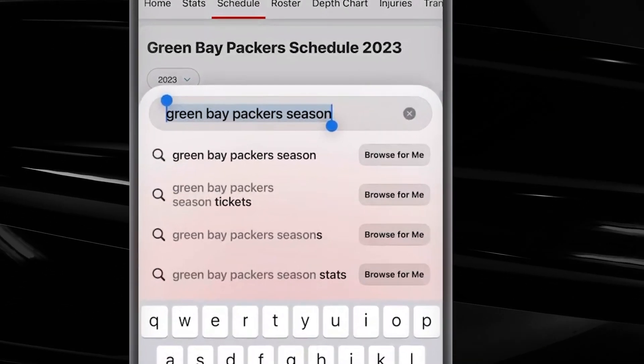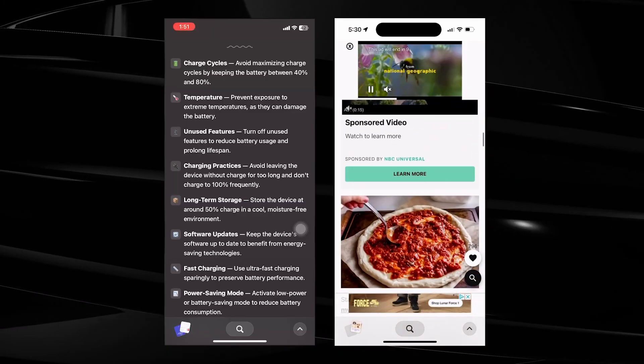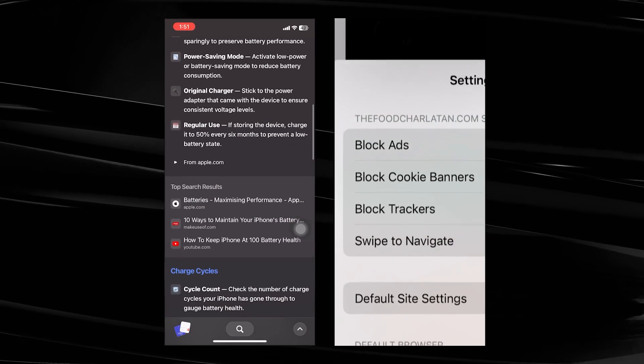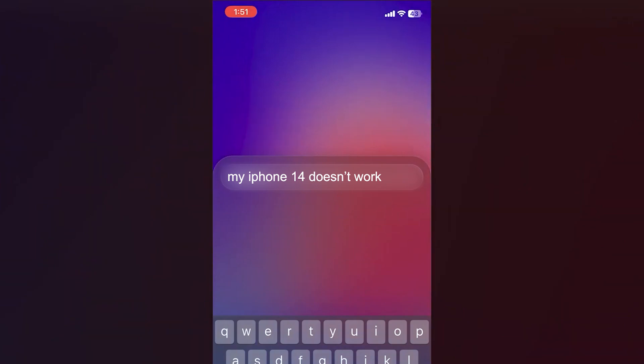Here are some of its standout features. With the Browse For Me feature, Arc Search scours the web, reads multiple pages, and compiles the perfect tab for you. It also auto-archives old tabs and blocks ads, trackers, and banners, including those pesky GDPR notices. And the app always opens with the keyboard up so you can start searching with fewer tabs.